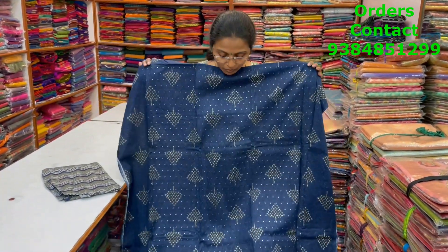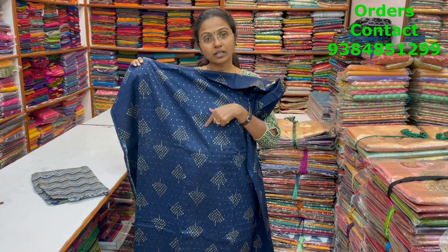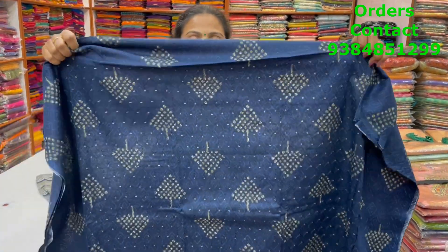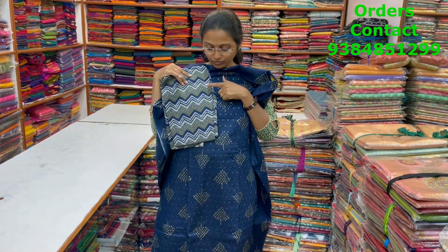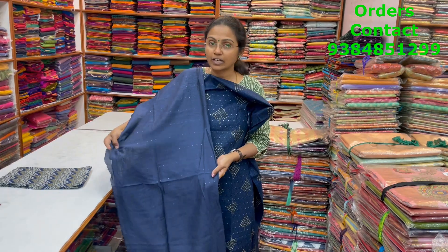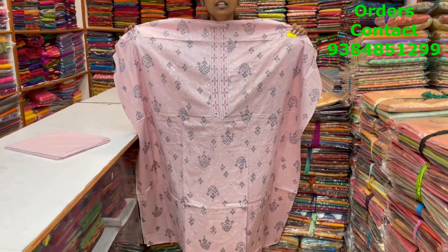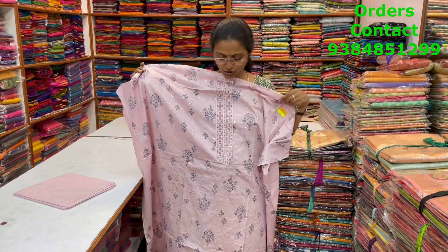A very pretty, lovely navy blue soft cotton material with nice print and embroidery with sequence work in the body — a nice color combination and beautiful pattern. The bottom is printed and the shawl is a nice silkish sequin shawl. The price of this material is 1400.